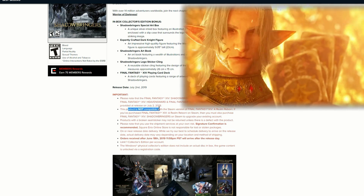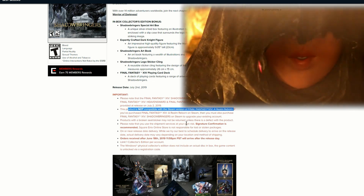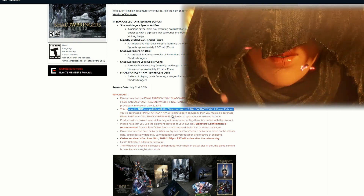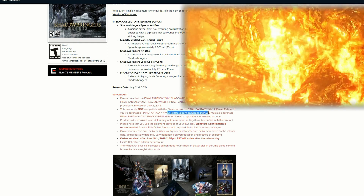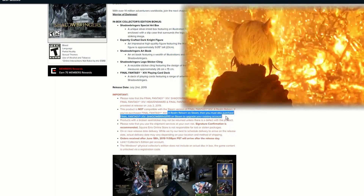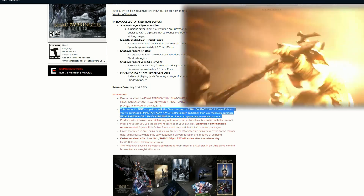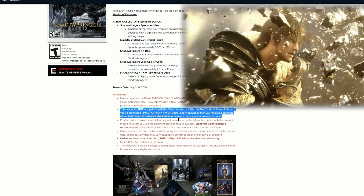This product is not compatible with the Steam version of Final Fantasy XIV A Realm Reborn. If you've already purchased A Realm Reborn on Steam, then you must also purchase Final Fantasy XIV Shadowbringers on Steam to upgrade your existing account. Make sure to pay attention to that detail if you have the Realm Reborn on Steam.